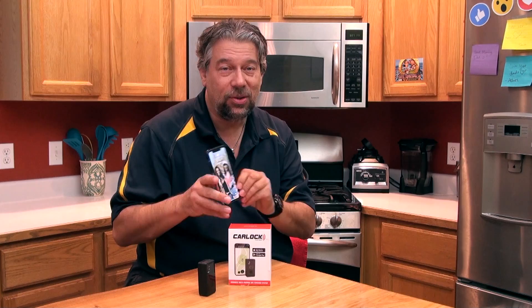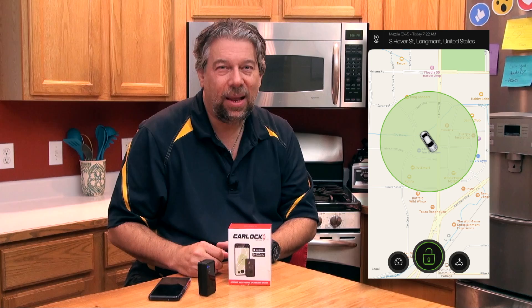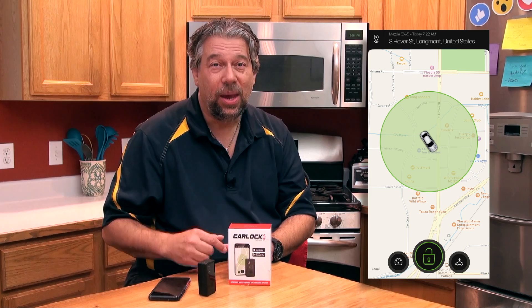It also includes real-time notifications. Here's one with my vehicle being moved. The app is available for Android or iOS and is very easy to use. You can see your location, and there's a big green circle representing the immediately adjacent zone. You can tell the system that within that zone everything's fine. But tap the little lock icon and you're in lockdown mode — you'll get notifications saying the vehicle has been started or is moving.